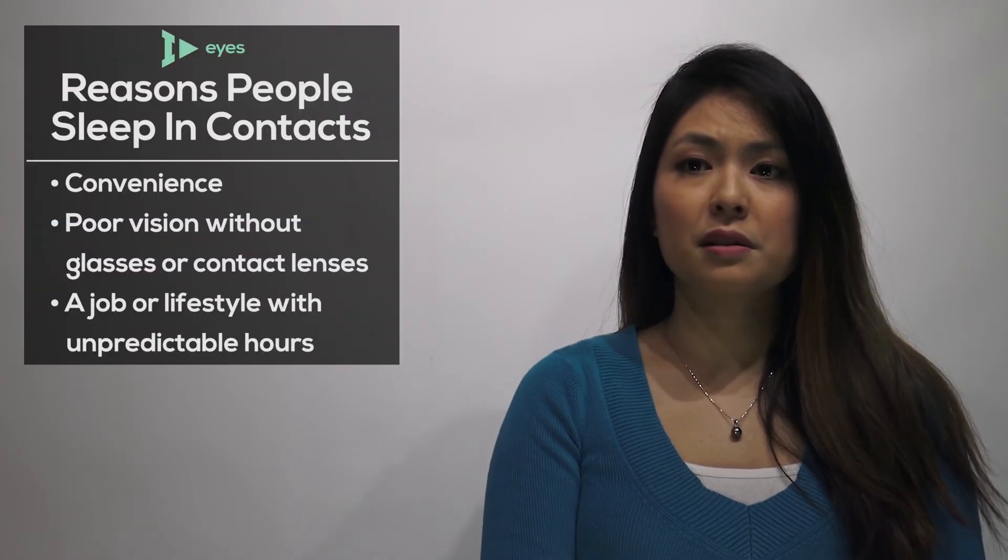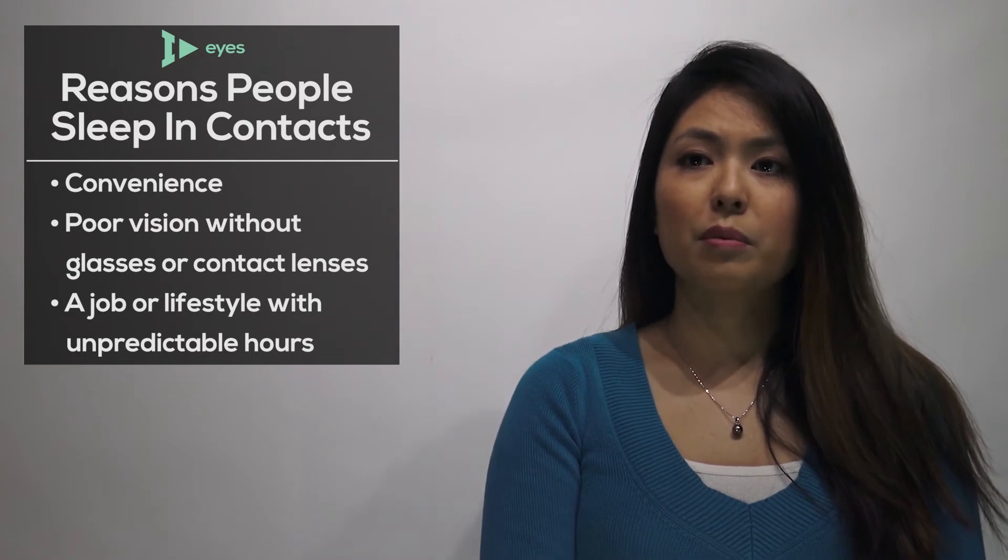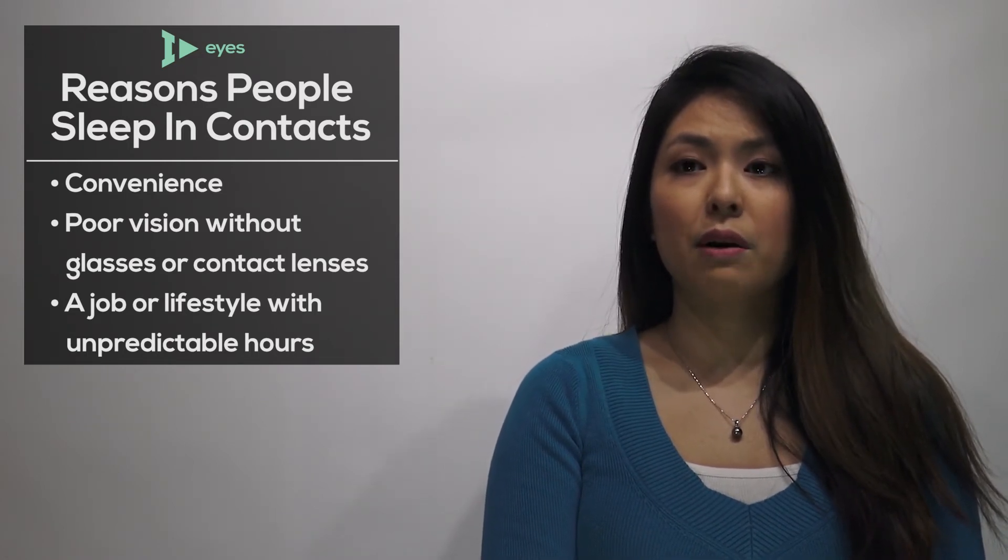With this in mind, there are still a variety of reasons some people prefer to sleep in their contact lenses. A few of these reasons include convenience, poor vision without glasses or contacts, and a job or lifestyle that requires on-call or unpredictable hours.